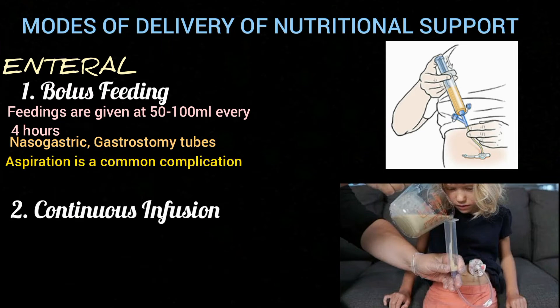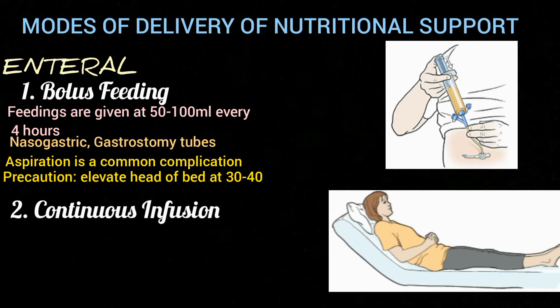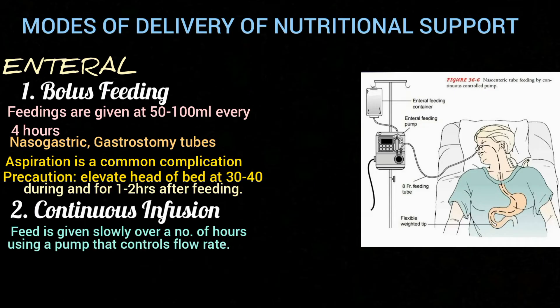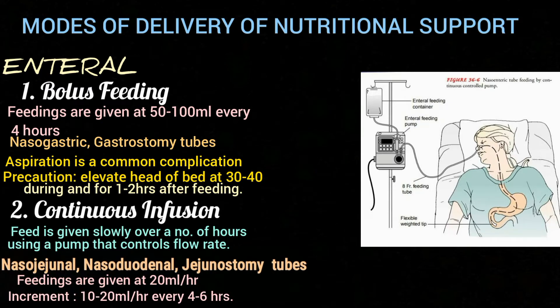In bolus feeding, aspiration is a common complication if precautions are not taken. An important precaution is to elevate the head of the bed at 30 to 40 degrees during and for one to two hours after feeding. The second mode is continuous infusion, in which the feed is given slowly over a number of hours using a pump that controls the flow rate. It is required for nasogastric, nasoduodenal, or jejunostomy tubes, and feedings are started at 20 ml per hour and increased in 10 to 20 ml per hour increments every four to six hours.